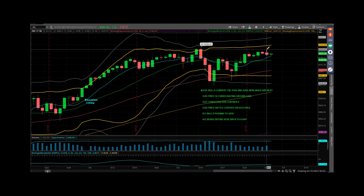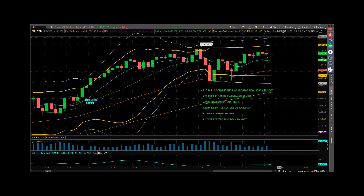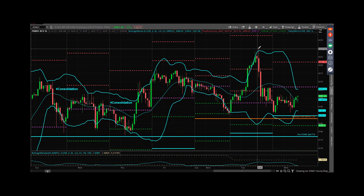It was there for a blip, and then it spent the vast majority — 99% of the day — below that. So on the hourly chart, you can see they took it up; they couldn't do anything with it.